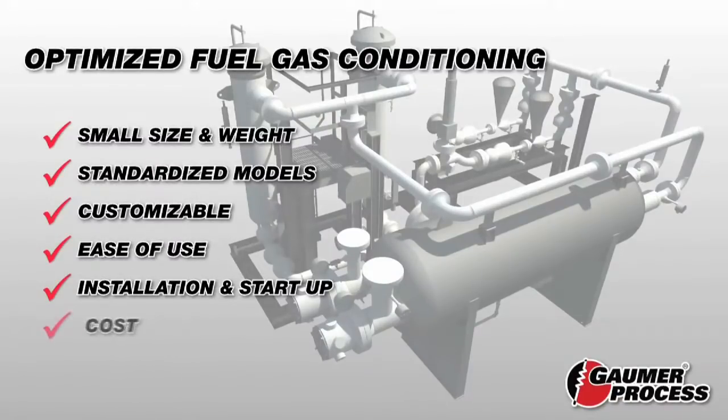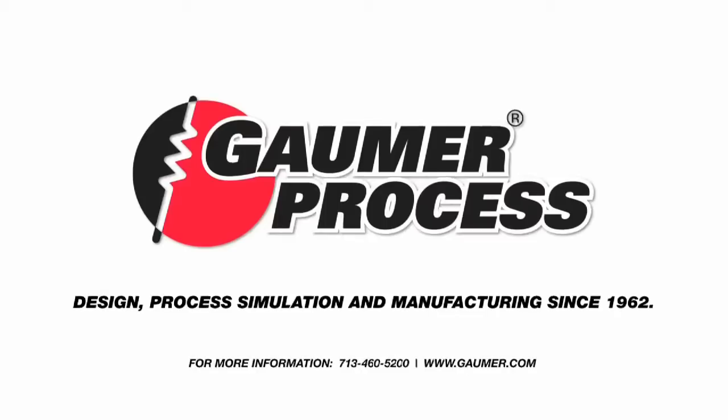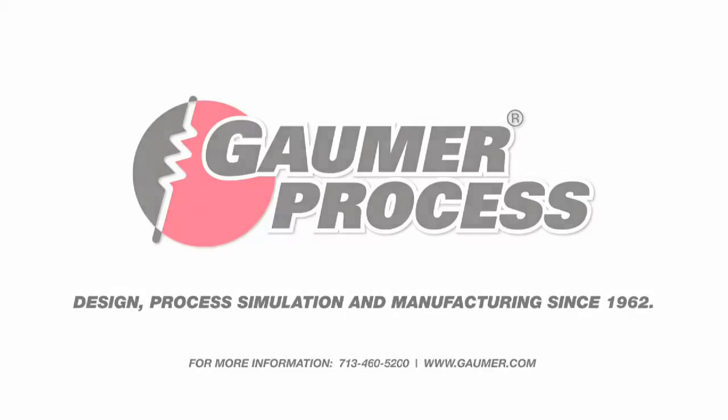The GALMA approach reduces overall capital, operational, and maintenance costs. For more information on GALMA, providing industry solutions since 1962, please visit www.galmer.com. Thank you.